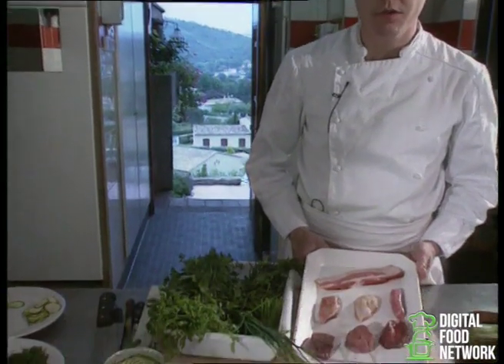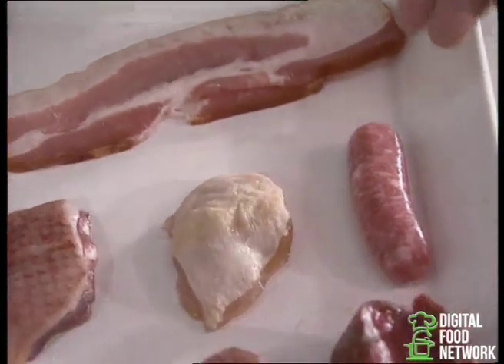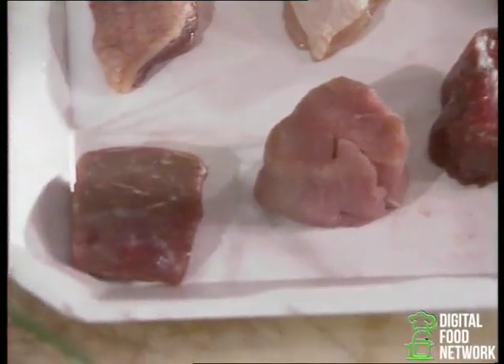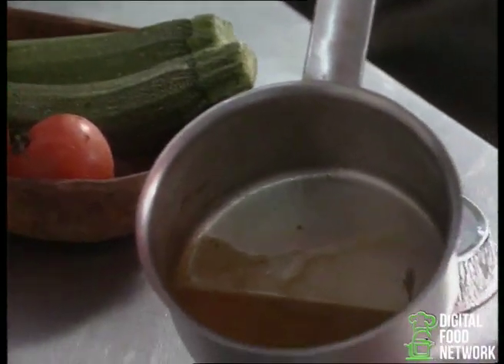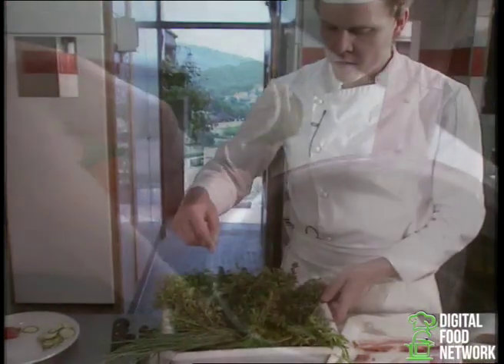For this dish we need a selection of meats: bacon, chipolatas, chicken, duck, beef, veal and lamb. For the garnish, we're going to be using zucchinis and tomatoes. With the leftover pieces of meat, we make a meat stock.